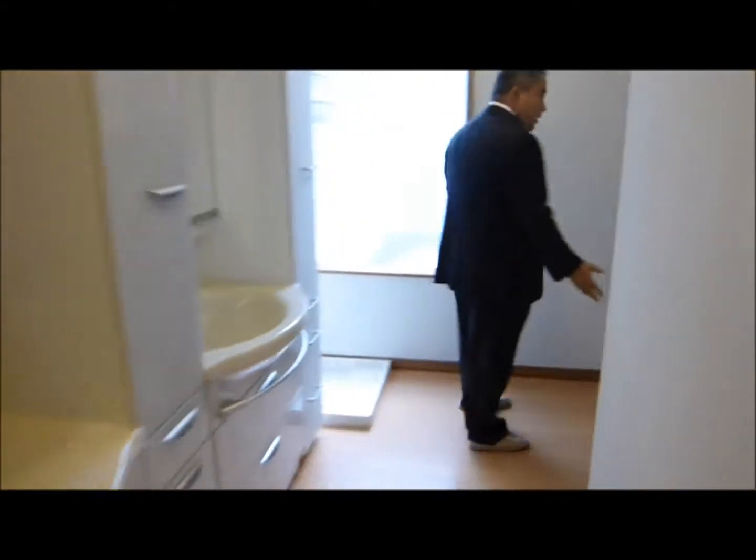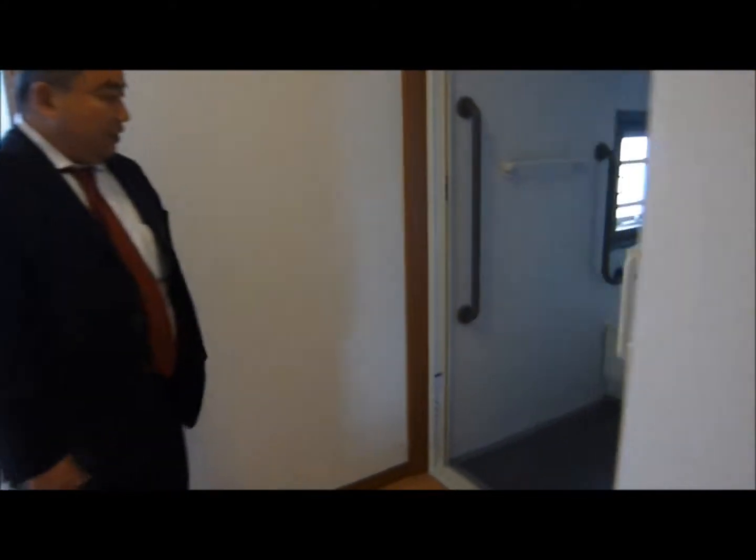This is the bathroom. It has a bathtub and you can also take a shower here.